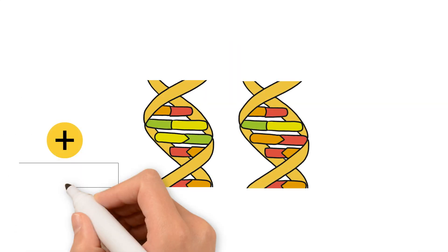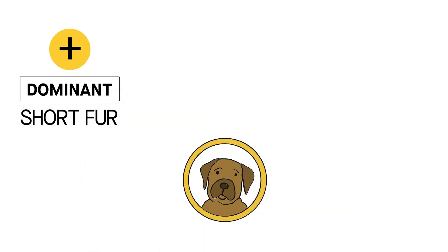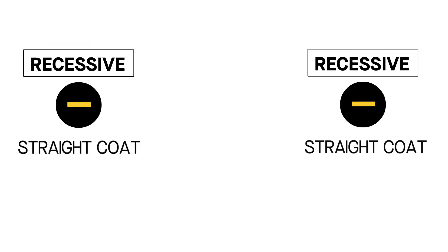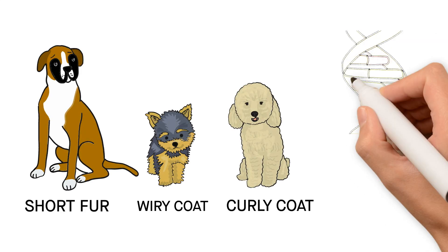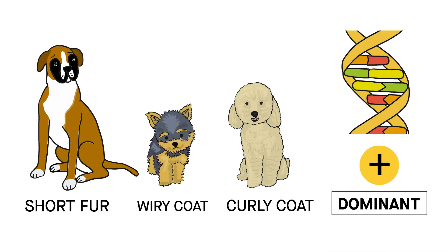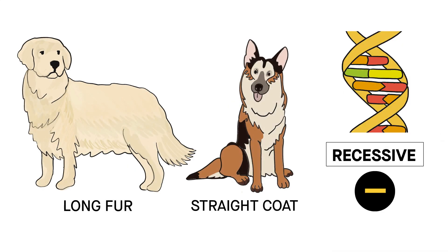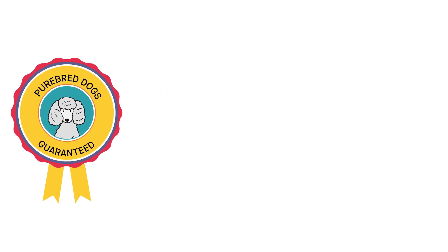Each allele is either dominant or recessive. A puppy needs to inherit a dominant allele from only one parent for it to be expressed. A recessive allele needs to be inherited from both parents to be expressed. Short fur, wiry coats, and curly coats are all encoded by dominant alleles. Long fur and straight coats are all encoded by recessive alleles.